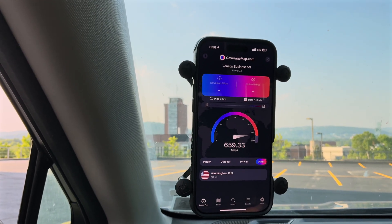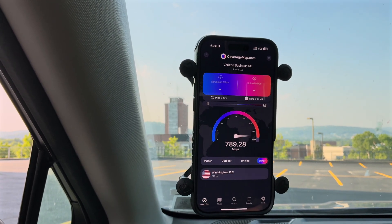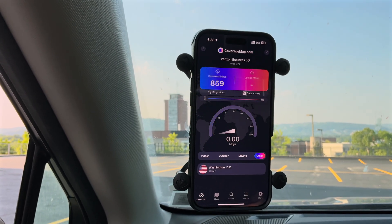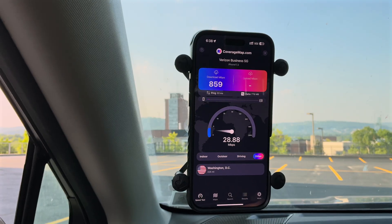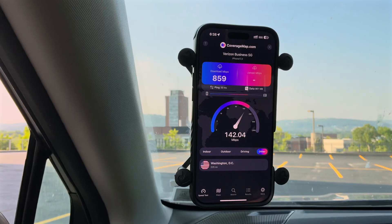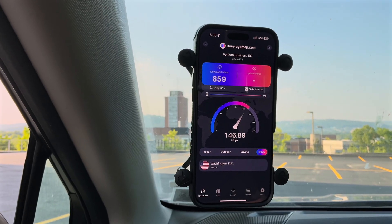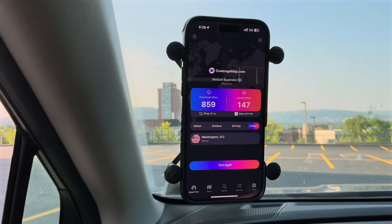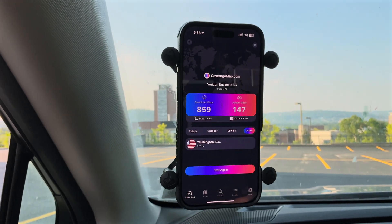Coverage map test for Verizon: 33 millisecond unloaded ping, results are pretty similar to Ookla, just a little bit slower. And the upload is mind-boggling — if you've got big files to upload and you're in Binghamton, this is the parking lot to do it in. Give me a moment to switch over to T-Mobile.